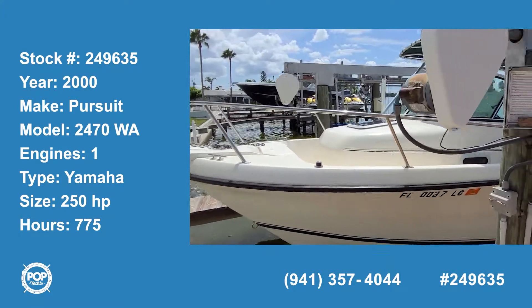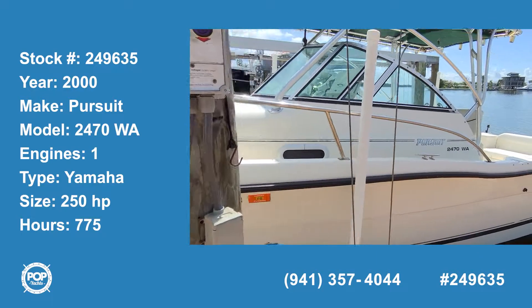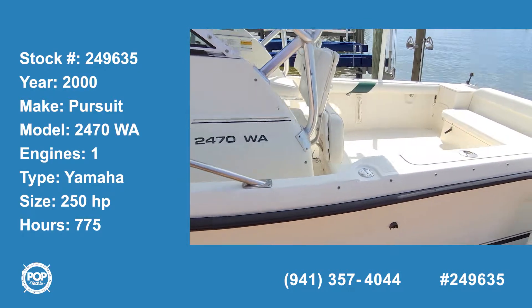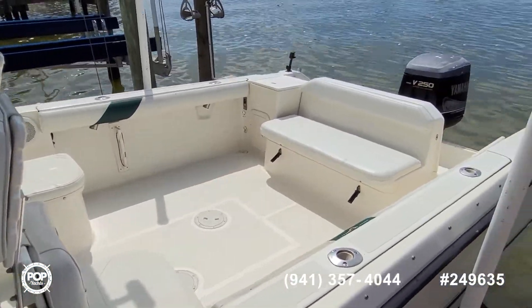Hello and good day! Andy here with Pop Yachts, looking at another quality build by Pursuit. This is a year 2000 hull, the 24-70 walk-around.